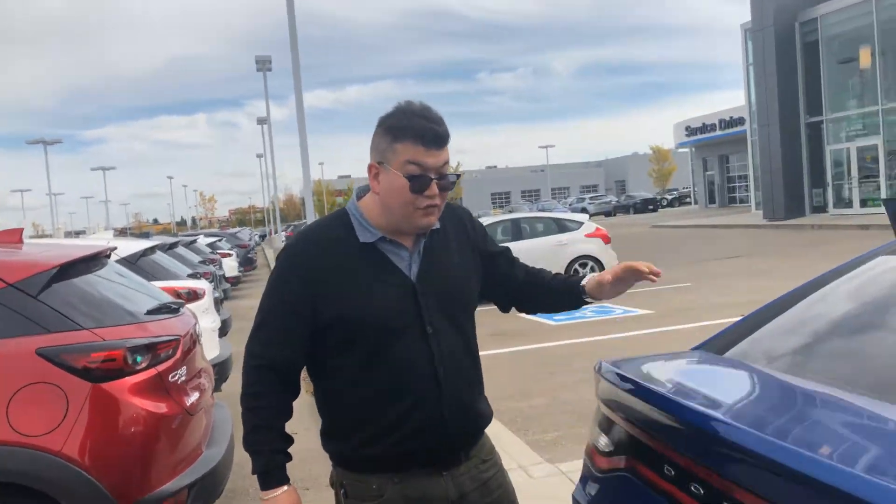This is the right vehicle for you. Love for you to come on down, take it for a spin and see how we can trade or earn your business. Feel free to give me a call at 780-599-0277. Have a great day.